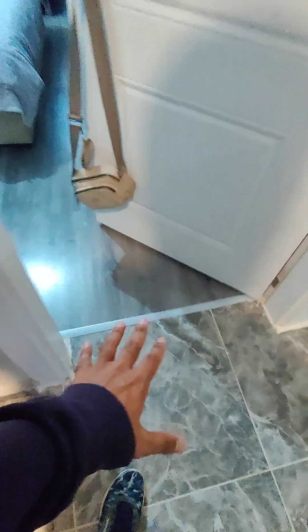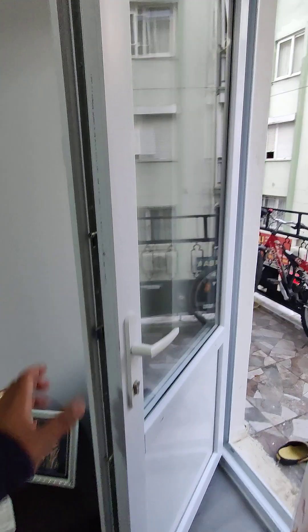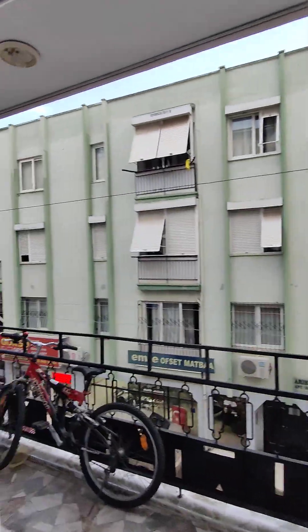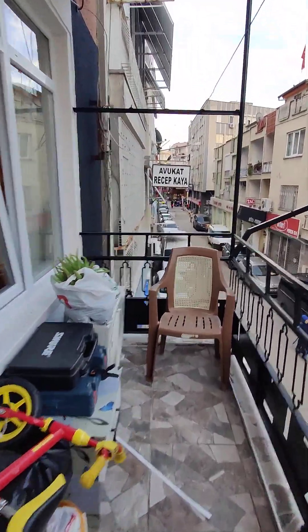Let me just show you the balcony — all new tiles, new wood flooring. All double glazing and sun-facing, so the sun literally comes into the apartment all day. It's a nice spacious balcony.